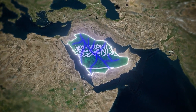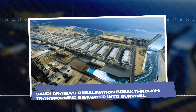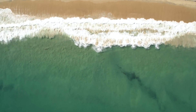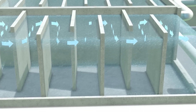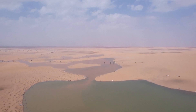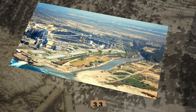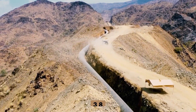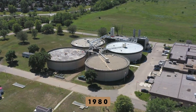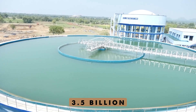The answer lies in desalination — the process of converting seawater into fresh, drinkable water. Decades ago, in the 1980s, the country barely tapped into this technology. But Saudi Arabia made a massive push to master desalination, constructing 30 plants along its coastline by 2011. By 2023, that number had climbed to 33, and by 2024 it had reached 38. In 1980, the country produced just 2 billion gallons of fresh water per day. Fast forward to 2024, and that number has soared to 3.5 billion gallons daily — enough to supply millions of homes, industries, and farms.